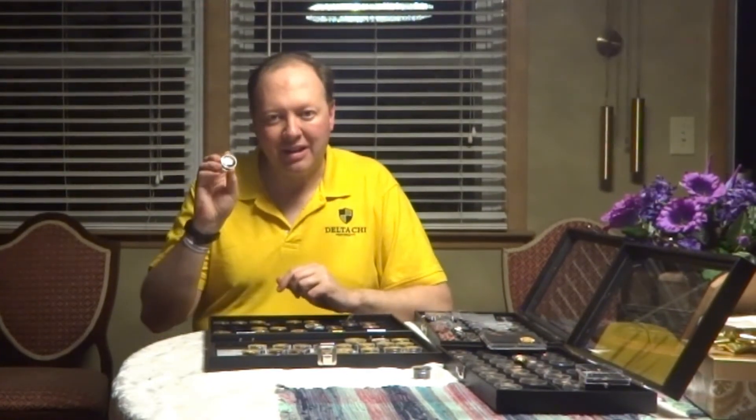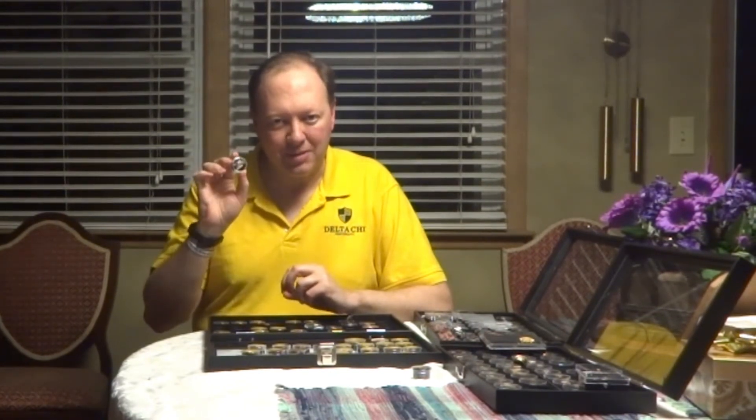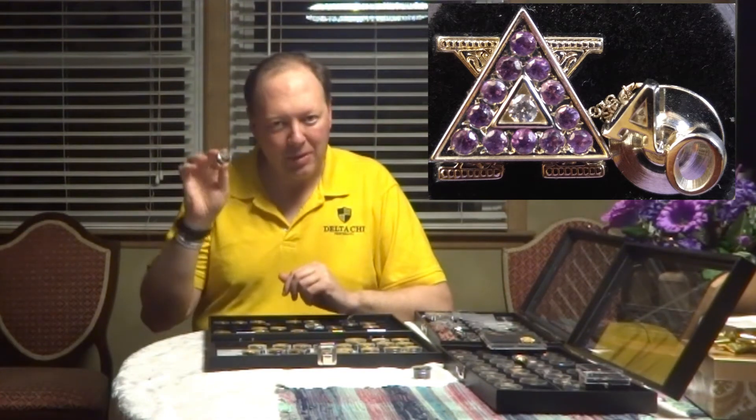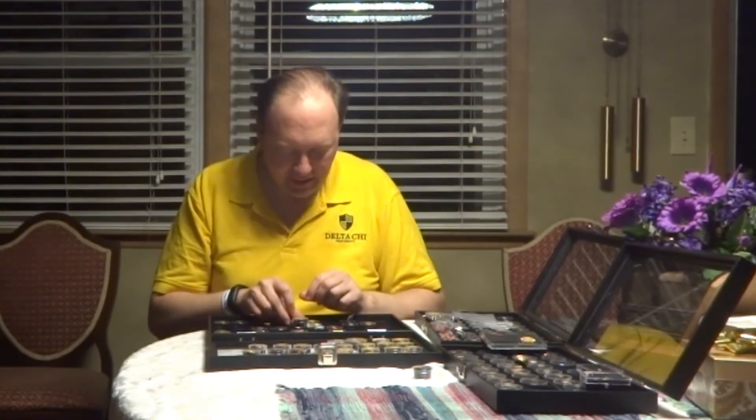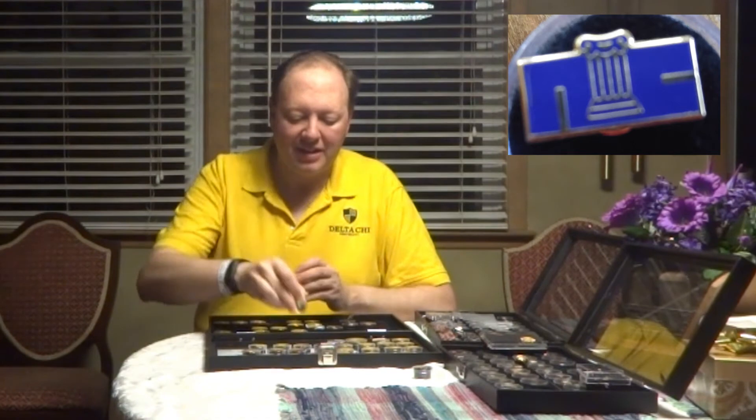We also have the ability to make a badge if you'd like to swap out some of the stones to match your university color. We have a setting that will work for that — I made one that has amethyst in it for Kansas State purple. One other I do want to show is the NIC pin, a lapel pin for the North American Interfraternal Conference. That's our trade association that we're very proud to be part of as a large fraternity in North America.